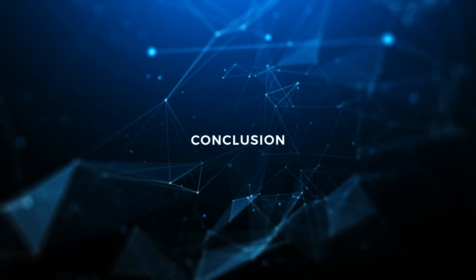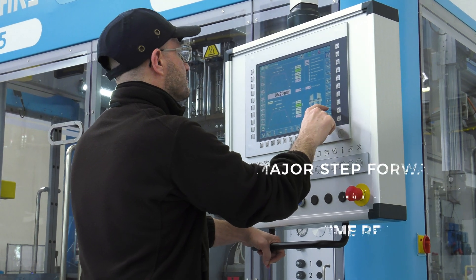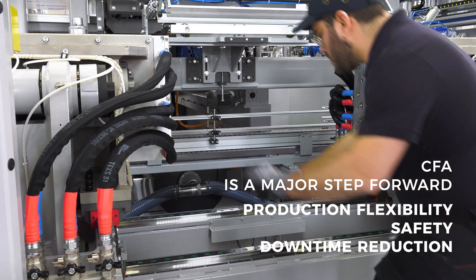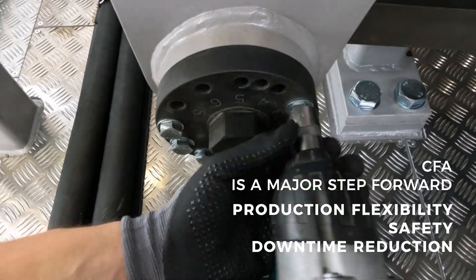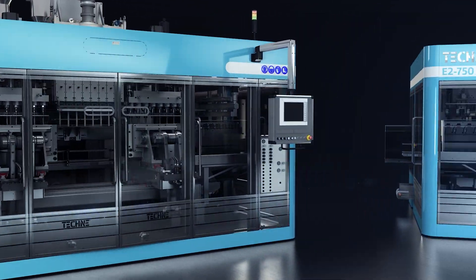It is clear that the CFA is a major step forward in production flexibility, safety and downtime reduction. Potentially, it could be applied also to existing machines.